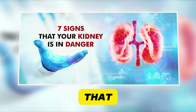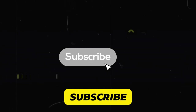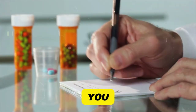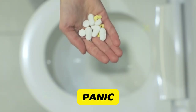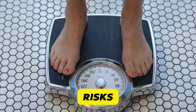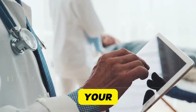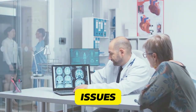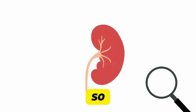We've uncovered seven common medications that could be secret kidney saboteurs. Don't forget to subscribe — we're always here to bring you crucial health information. Which of these medication risks surprised you the most? Share your thoughts in the comments. For many people, the benefits of these medications far outweigh the risks. The key is awareness and proper management. Always take medications as prescribed, stay hydrated, and keep your healthcare provider informed about all the drugs and supplements you're taking. Regular checkups and kidney function tests can catch any issues early. Your kidneys are your body's incredible filtration system, working hard for you 24/7, so it's up to you to protect them.